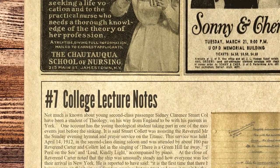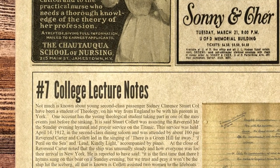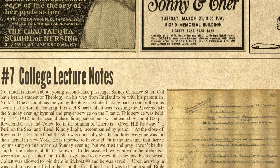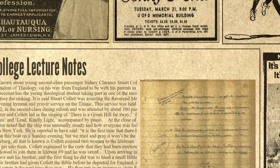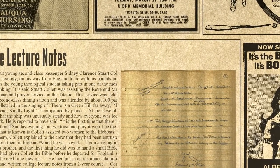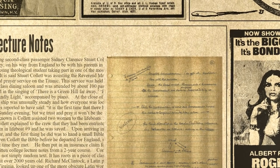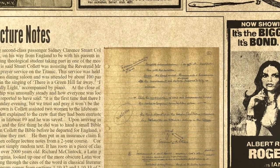At number 7 we have College Lecture Notes. Not much is known about young second-class passenger Sidney Clarence Stuart Collette. He appears to have been a student of theology, on his way from England to be with his parents in Port Byron, New York. One account has the young theological student taking part in one of the most memorable events just before the sinking. It is said Stuart Collette was assisting the Rev. Carter in the Sunday evening hymnal and prayer service on the Titanic. This service was held the evening of April 14, 1912, in the second-class dining saloon and was attended by about 100 passengers. The Rev. Carter and Collette led in the singing of 'There is a Green Hill Far Away,' 'For Those in Peril on the Sea,' and 'Lead, Kindly Light,' accompanied by piano.